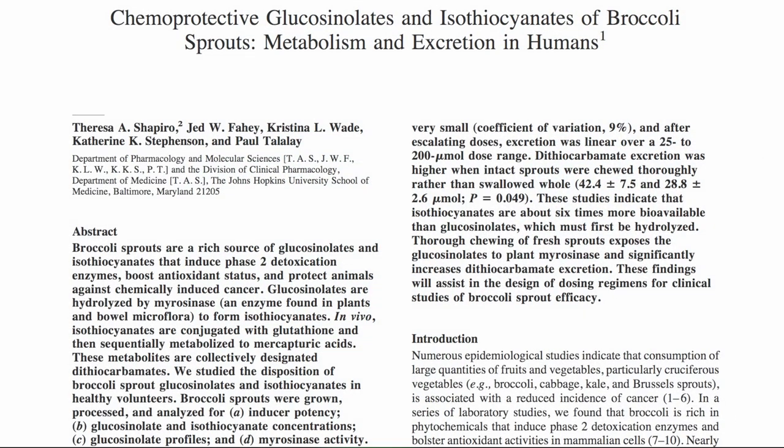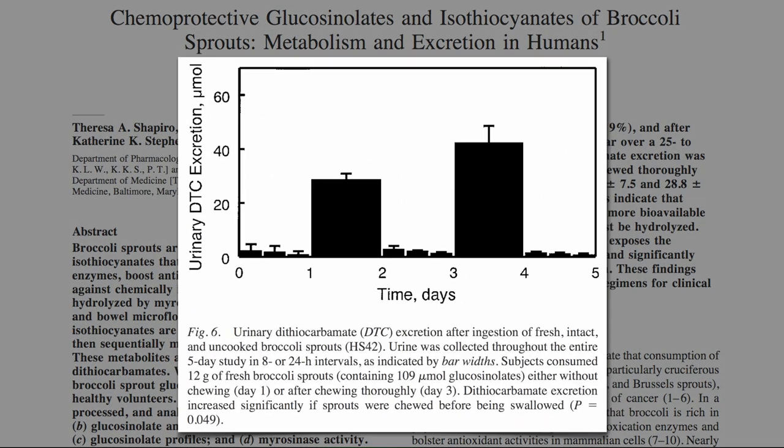Just make sure to chew, otherwise you won't get as much of that magical mixture. In this study, they had people swallow broccoli sprouts whole on day one and got some action — obviously their stomach stepped in and did a little churning — but on day three, when they actually got to chew their sprouts, significantly more sulforaphane got absorbed into their bodies. Chew it or lose it.